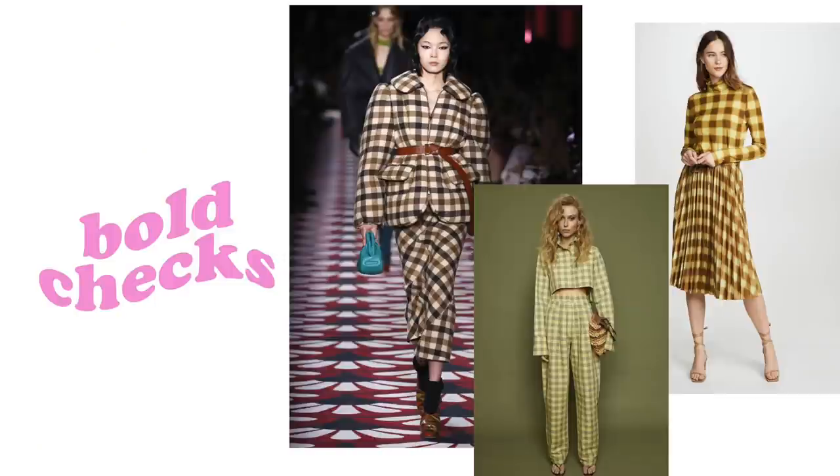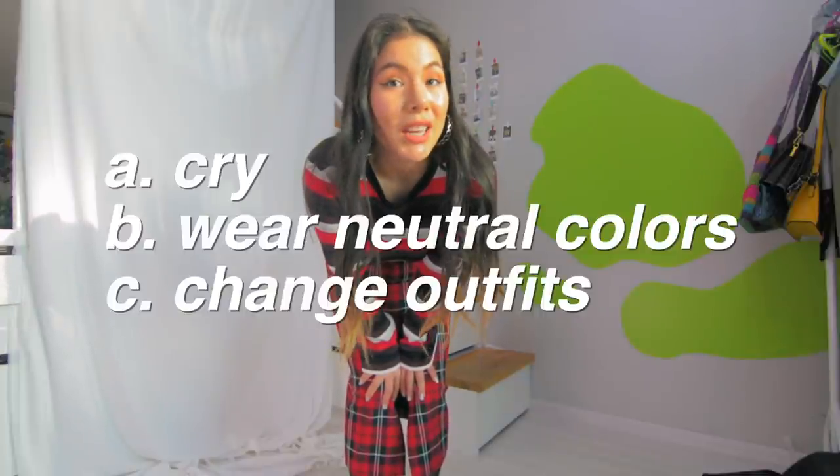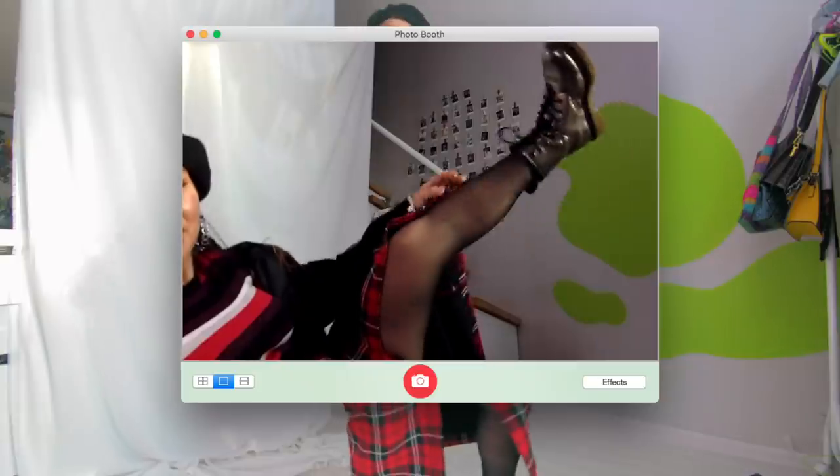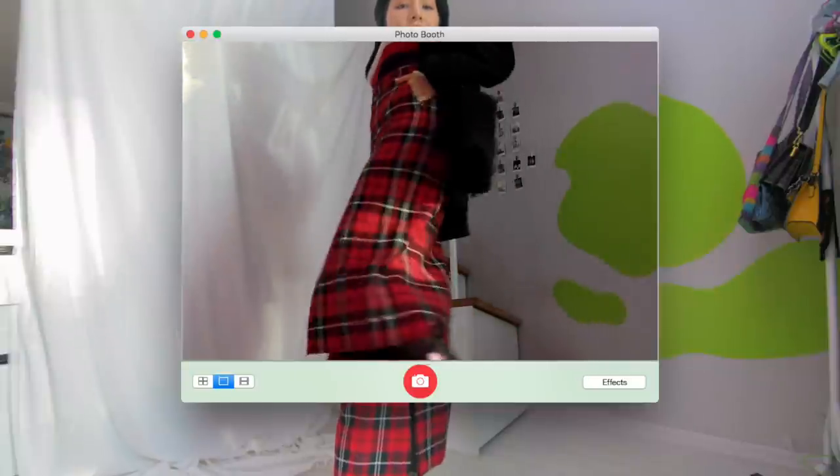Next is bold checkers. I thought I had some check print stuff in my wardrobe but I just have plaid. Checkers forever and always will remind me of Vans and middle school. I'll definitely keep an eye out for checkered items next time I go thrifting. For this outfit I decided to do some pattern clashing — why not? When you have an outfit that pattern clashes, one thing you can do to not make it look too crazy is wear neutral colors to balance it out. So I added a big blazer, black tights, and some Doc Martens. Even with two bold patterns, it doesn't look super crazy because of the neutral colors.